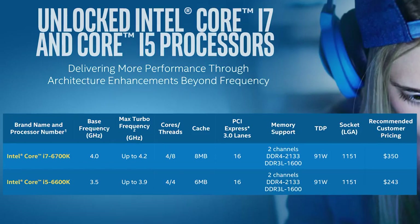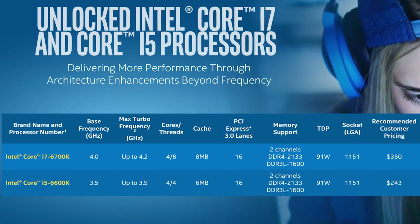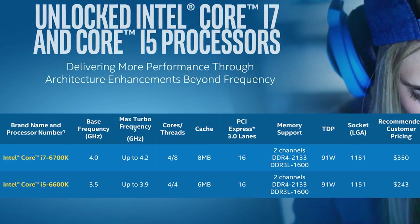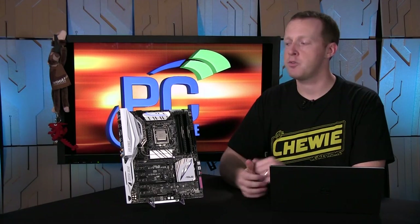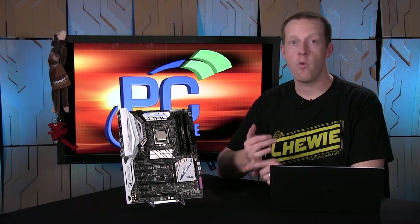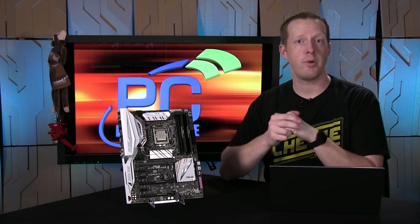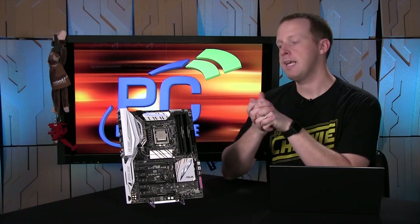First of all, it is a quad-core hyper-threaded part, although they are also releasing a Core i5-6600K today that is a quad-core non-hyper-threaded part. Those are the only two processors being announced and released today. You have a base clock speed of 4 GHz — the same as the Devil's Canyon CPU — and a 4.2 GHz maximum turbo frequency. So you have a very limited range of where the frequency will scale, but those frequencies are pretty high.